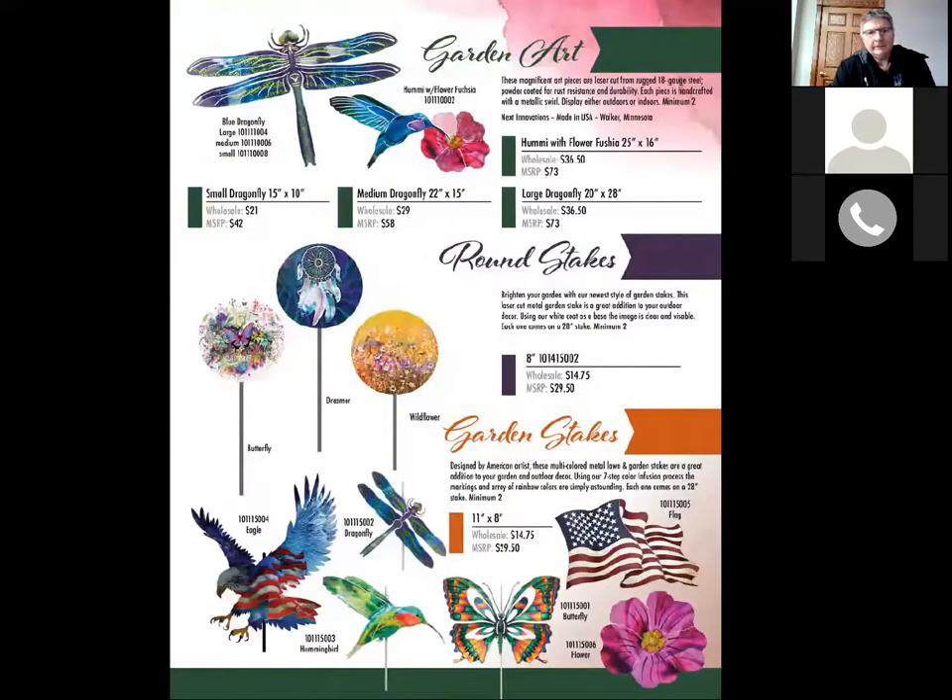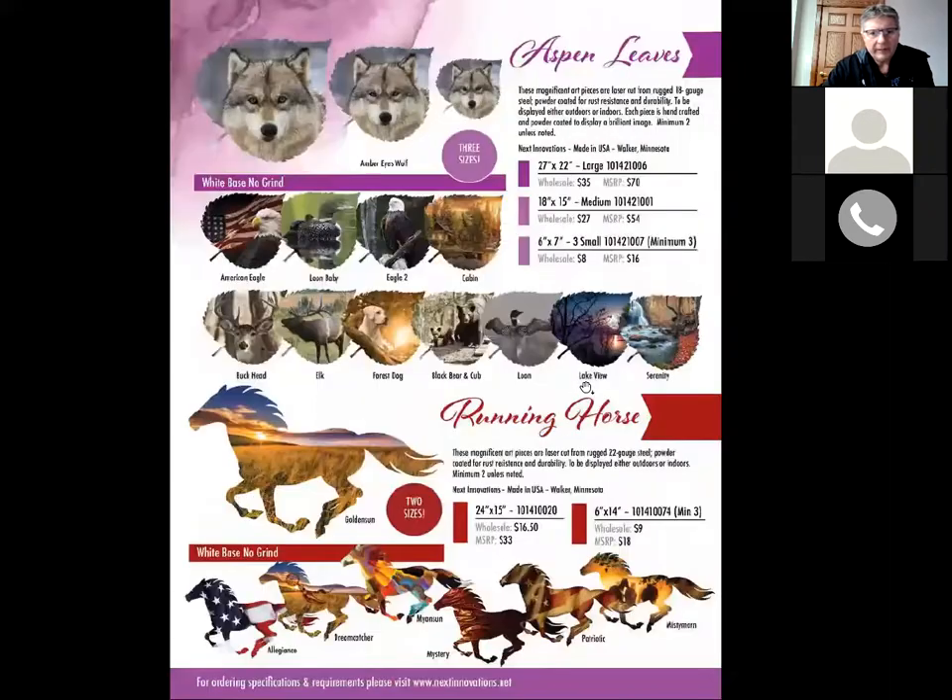Garden art — the top section is the same. Something new and unique is our round stakes — those are eight-inch, imprinted on both sides. We got some new art, and we'll always be rolling out some new ones. I expect to do well with the round garden stakes, so definitely try those out if you stock garden stakes. Otherwise the bottom garden stakes are the same. Aspen leaves — this page is pretty much the same. We've done extremely well again with the horses and leaves. If you ever see images you wish we had, we definitely appreciate your input.